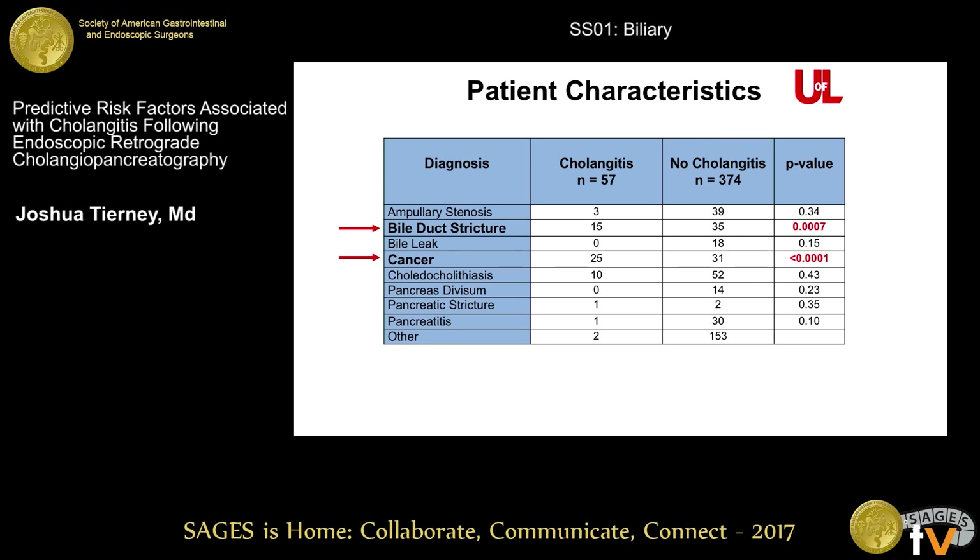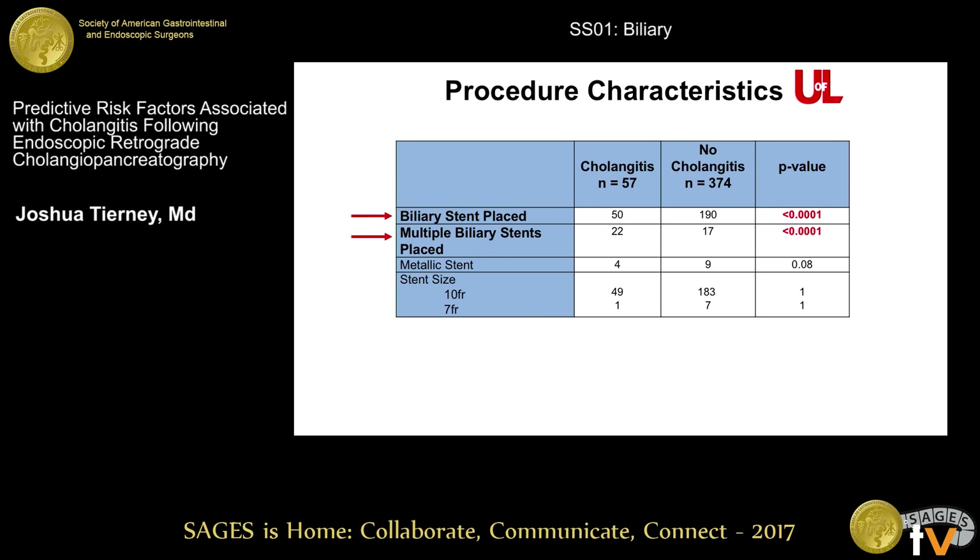The cholangitis group was also noted to have a diagnosis of either a bile duct stricture or cancer more significantly. The procedural characteristics were that they either had a biliary duct stent placed — there were actually no patients who had only a pancreatic duct stent placed who developed cholangitis — and they were more likely to have multiple biliary duct stents placed at the index procedure. Notably, there were only 13 patients who had a repeat ERCP after metallic stent placement, meaning that it's extraordinarily rare for a patient with a metallic stent to develop cholangitis.